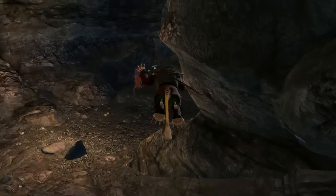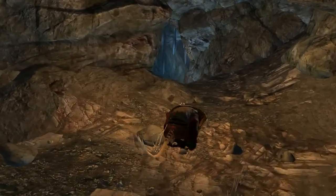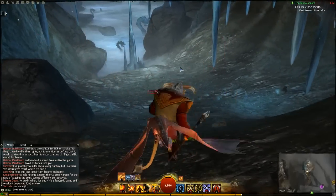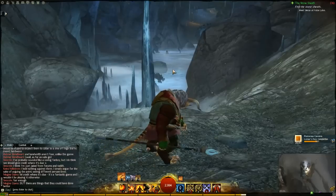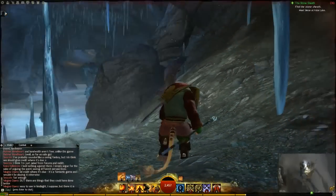Take a short trip into the cave, and within a few moments — if I just switch my UI back on — there we go. And that's how you get to the Posternus Caverns. Where the hell's Posternus? Oh well.